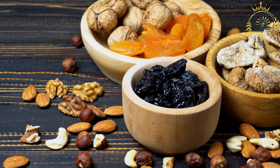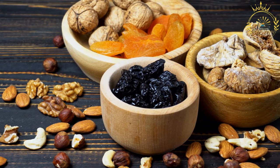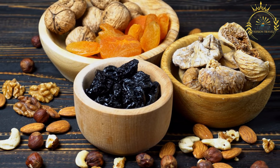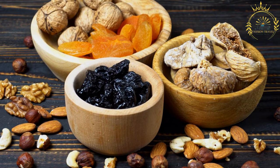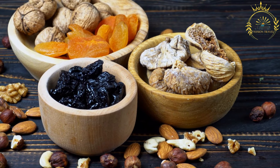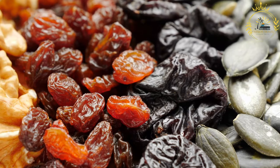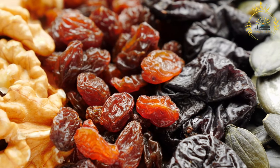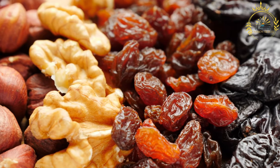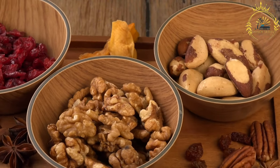Instructions — prepare the fruits: Chop the dried fruits into small pieces and place them in a bowl. Pour the dark rum or port wine over the dried fruits and let them soak for at least a few hours or overnight. This will plump up the fruits and infuse them with flavor. Preheat your oven to 325°F (160°C). Grease and flour a 9-inch round cake pan. Cream together the butter and brown sugar until light and fluffy. Beat in the eggs one at a time, mixing well after each addition. Stir in the molasses and vanilla extract.